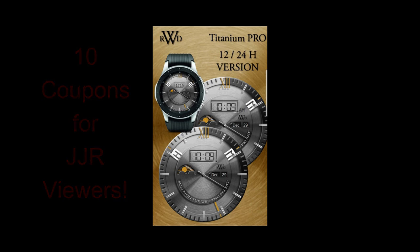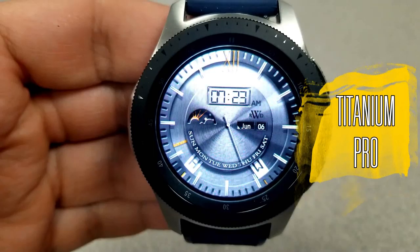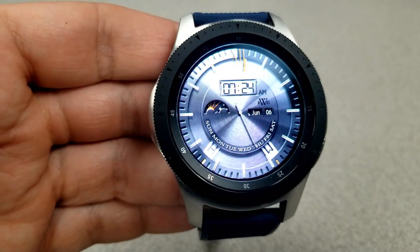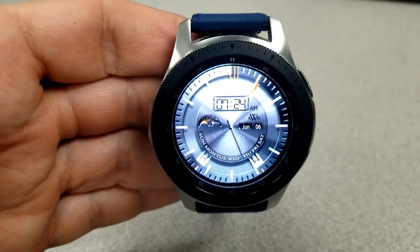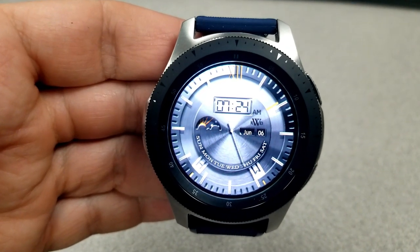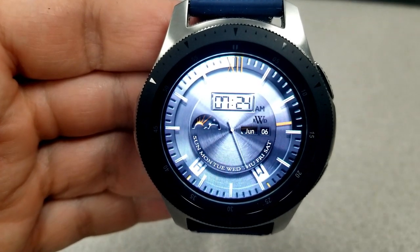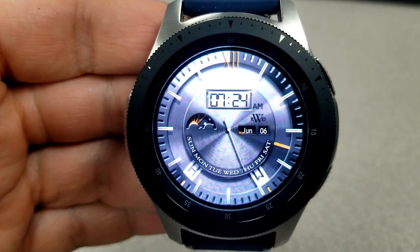First up is this very clean, simple, and luxurious-looking hybrid watch face. The analog time has a unique design, represented by thick white markers labeled with an H and an M for the hour and minutes. This one comes with a really nice textured and multi-toned brushed silver or titanium background.